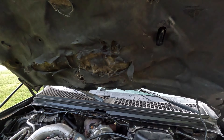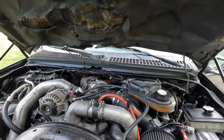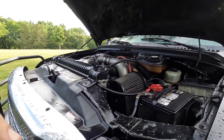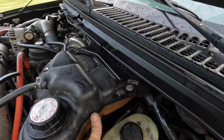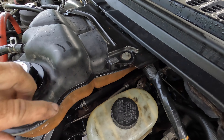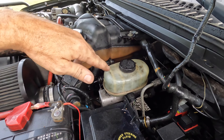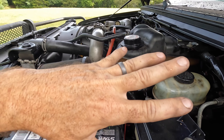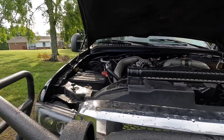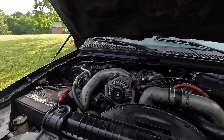Alright, let's look at this. There it is — power steering fluid everywhere. What happened is it started leaking right here, right out of this joint. It's a high pressure line that goes to the hydro boost from the power steering pump.